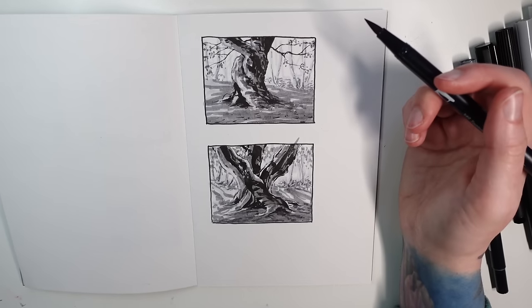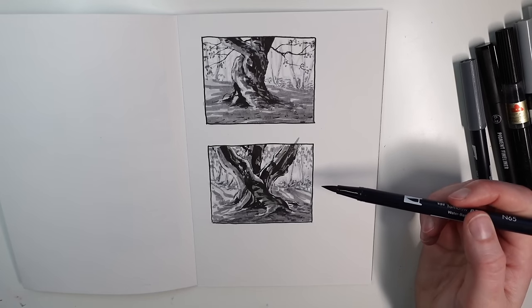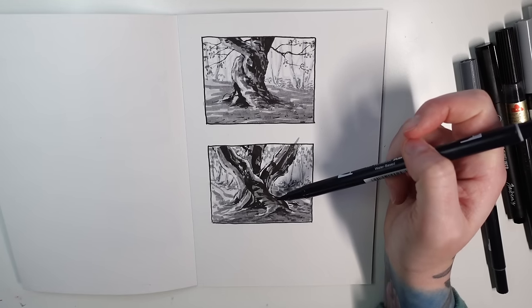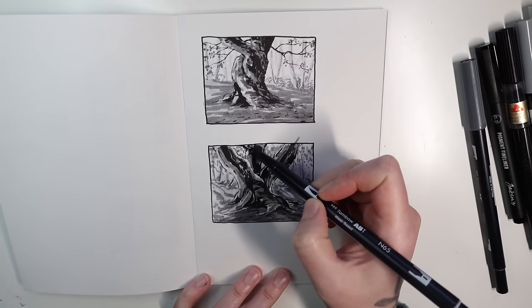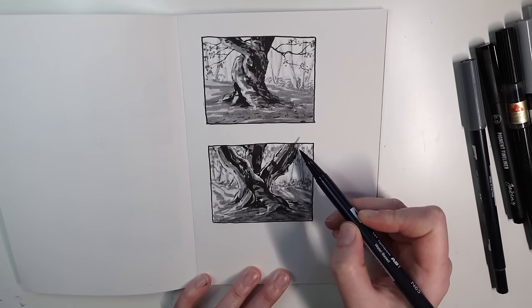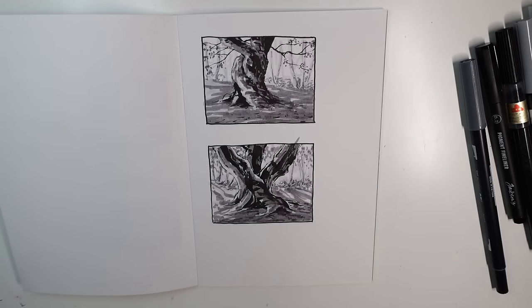I don't know which one I want to paint — I want to paint both of them. I think I will paint both of them. Wolfie, which one do you want me to paint? Bottom one. Bottom one? Why? Because three branches are more interesting than two. Well, this one's all twisted too. Wolfie declares the bottom one is more interesting.